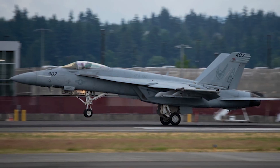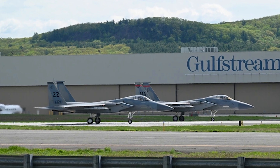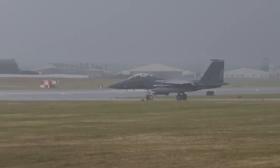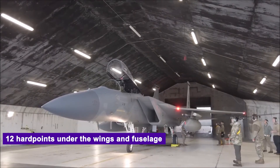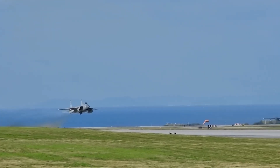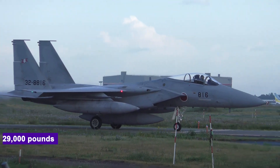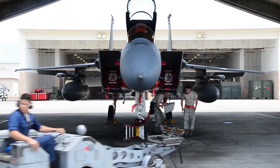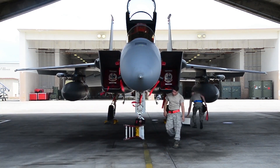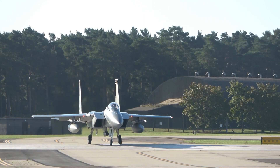Unlike stealth fighters, the F-15EX doesn't slip into enemy territory unseen. It storms in, armed to the teeth, built to intimidate, built to win. 12 hardpoints under the wings and fuselage, conformal fuel tanks for long-range missions, payload capacity of over 29,000 pounds, compatible with everything from AMRAAMs and JDAMs to the AGM-183A ARRW hypersonic missile.